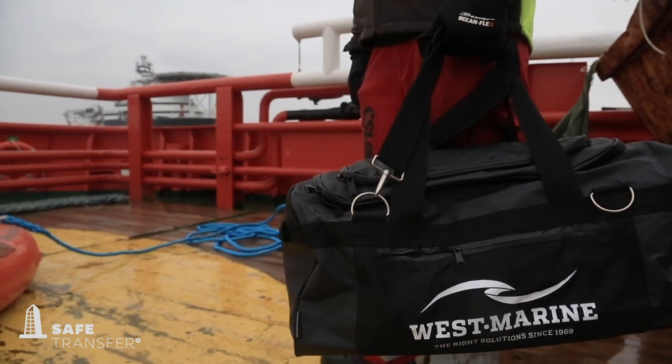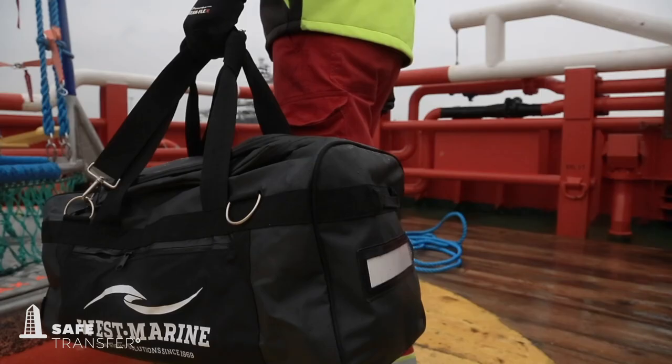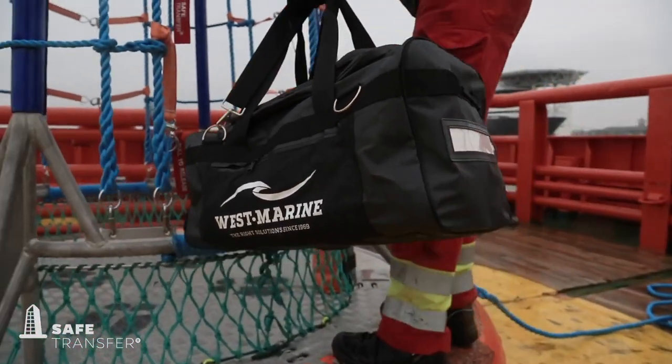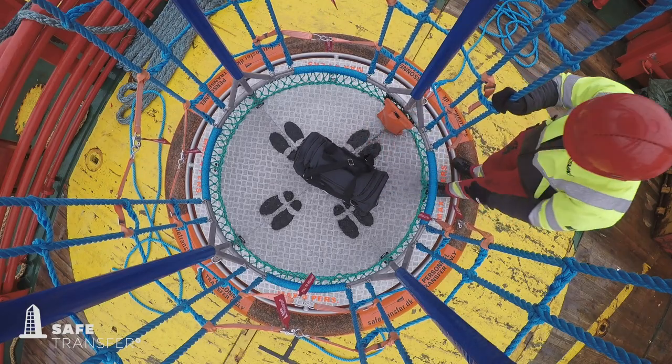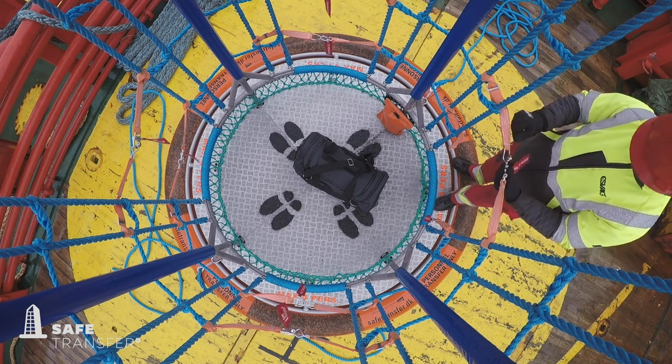If transferred people bring luggage, it must be placed on the floor of the basket. Large amounts of luggage must be transferred separately, not together with people. Only the deck crew are allowed to handle the luggage.